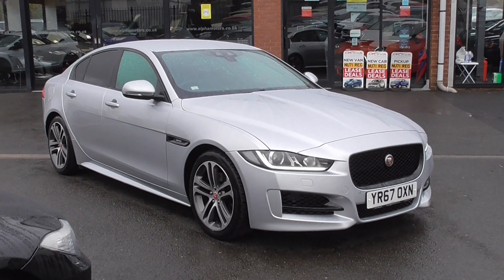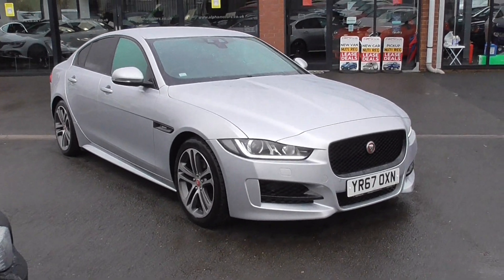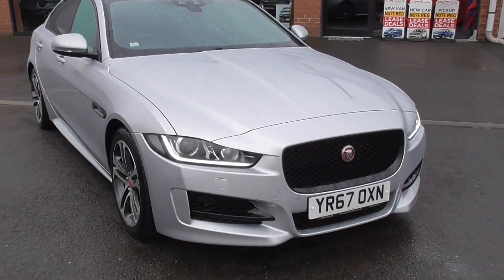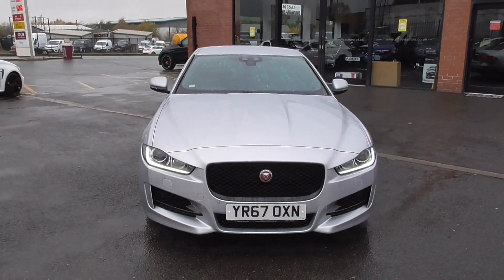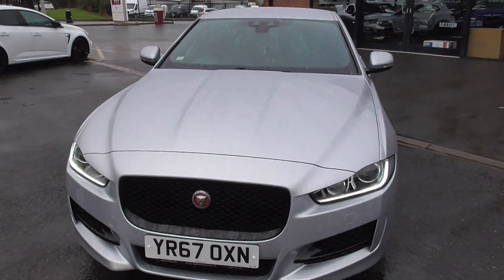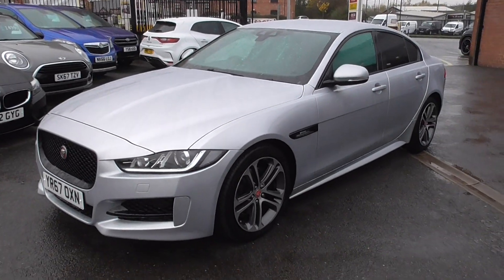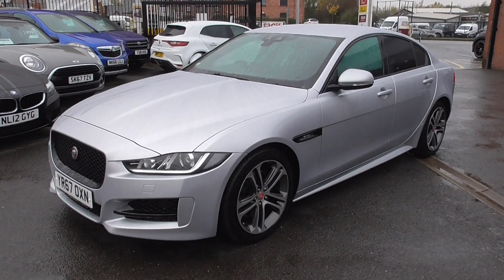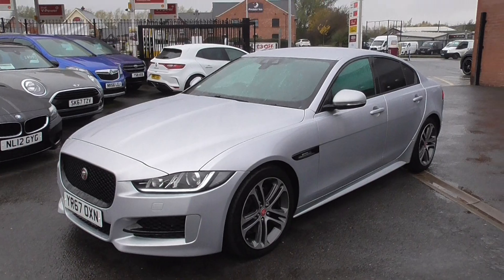This is a very well specified vehicle finished in the stunning and highly desirable Indus silver metallic paintwork, which I think looks absolutely fantastic. It shows the lines of the car very well, and silver is always a very nice and easy colour to maintain.